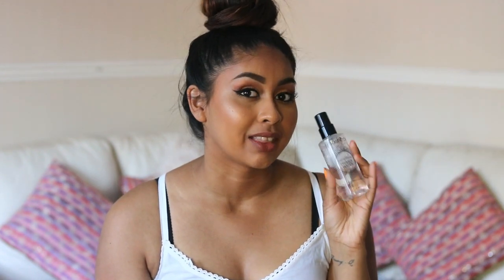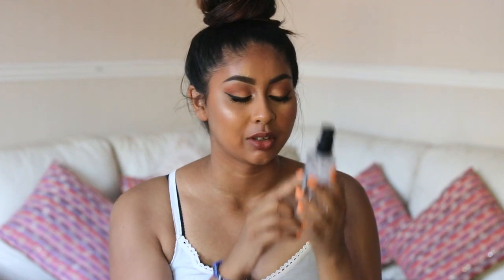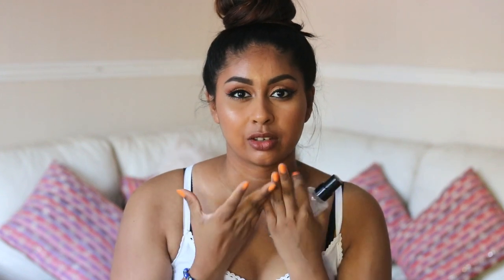The first product is my go-to makeup spray, which is the Smashbox Primer Water. This is my second bottle and it's already nearly halfway gone. It just makes everything sink into your skin — it's really good before your makeup, especially when it's hot. It refreshes your skin, adds extra moisture, and helps set your makeup so everything blends together and looks dewy.